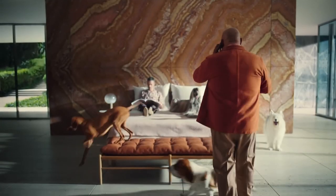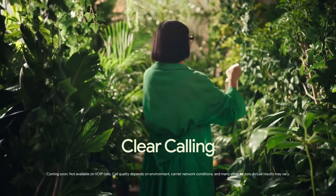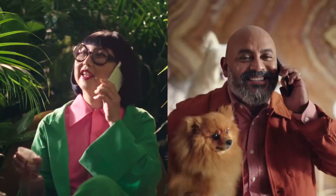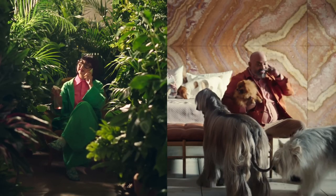Clear Calling diminishes background noise so you can catch up clearly. Even when the dogs are going crazy, you can still hear each other okay — yeah, we're just all here.